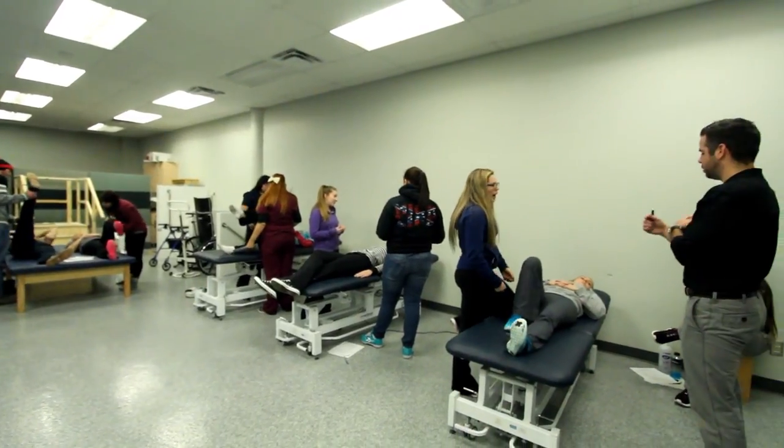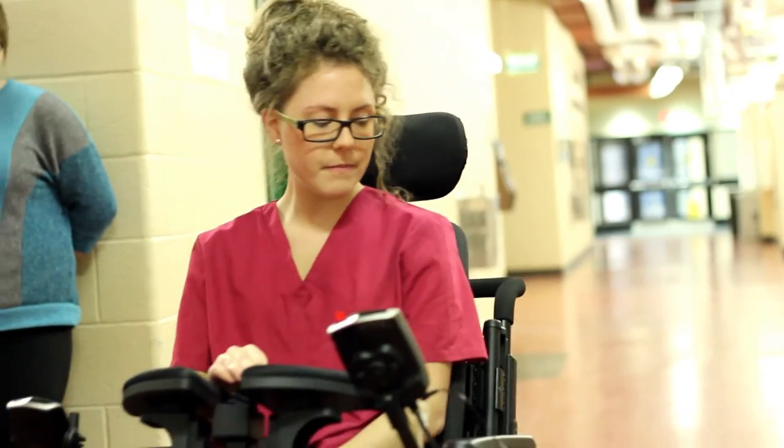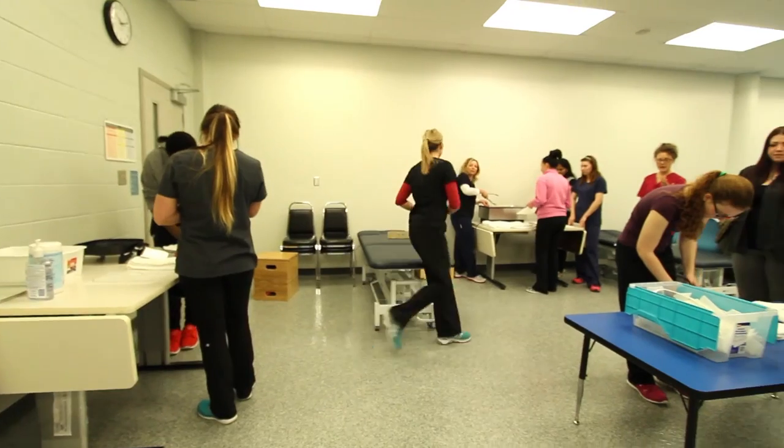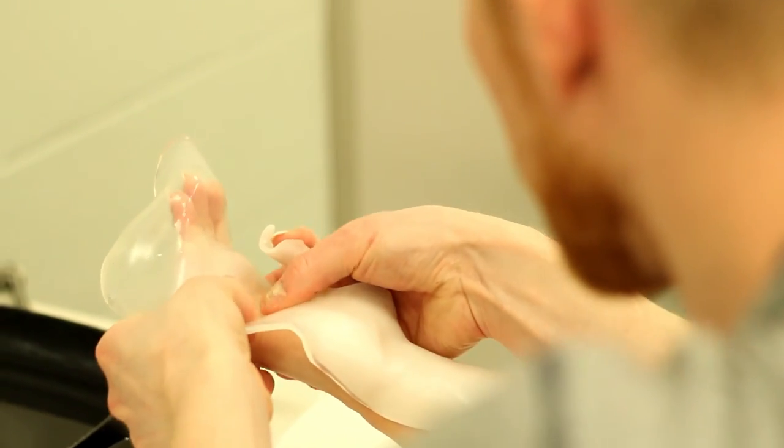My highlights are the labs — being able to apply that hands-on knowledge from all of the lectures and then translate that into going to placements. The experiences we get in the labs and in the practical setting are going to set you up for your future career. There are just so many amazing experiences, and it finally seems real — everything you were learning, getting to apply it — it's just awesome.